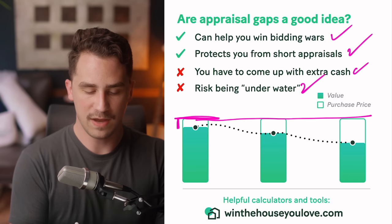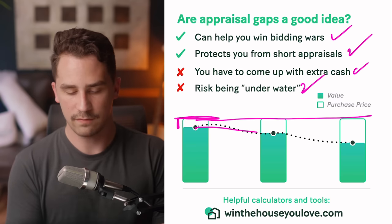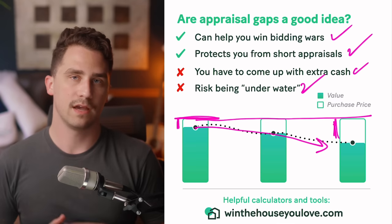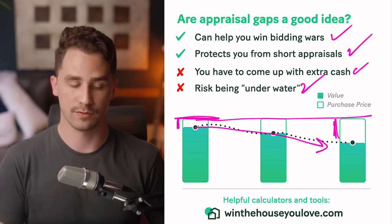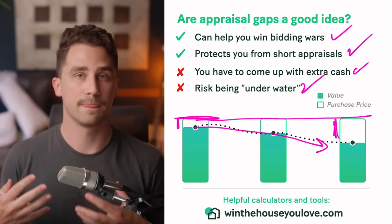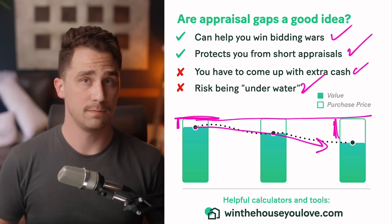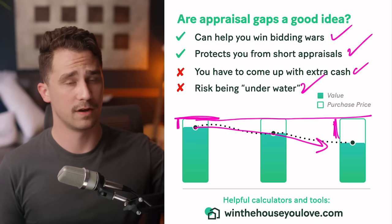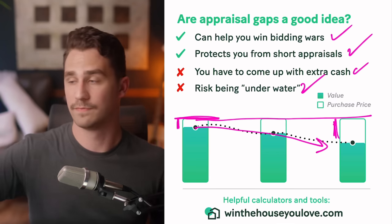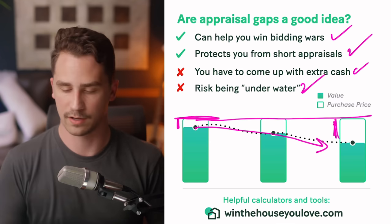The value of your home could trend downward, bringing you into a negative equity gap. That ultimately means it'll be more difficult to sell your home — you might need to bring money to close, or get less than you expected. That's a possibility to be mindful of — not a guarantee the value will go down. There are plenty of people, especially in the past couple of years, who have put in appraisal gaps or paid over appraised value and ended up making tens of thousands of dollars in equity and appreciation. Just be mindful of what could happen.